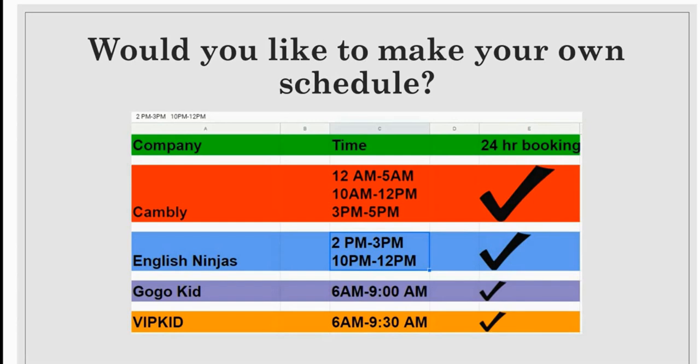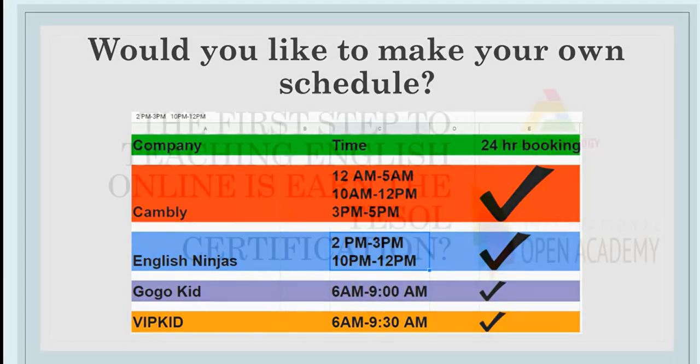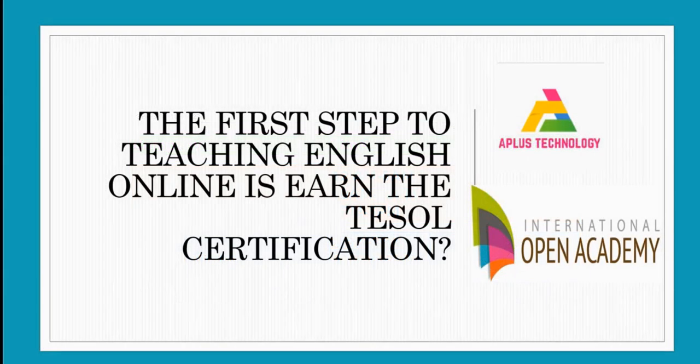Stay tuned to the end of this video and I will show you how to teach English and how to earn your certification so that you can make your own schedule and be your own boss. The first step to teaching English online is to earn your TESOL certification.